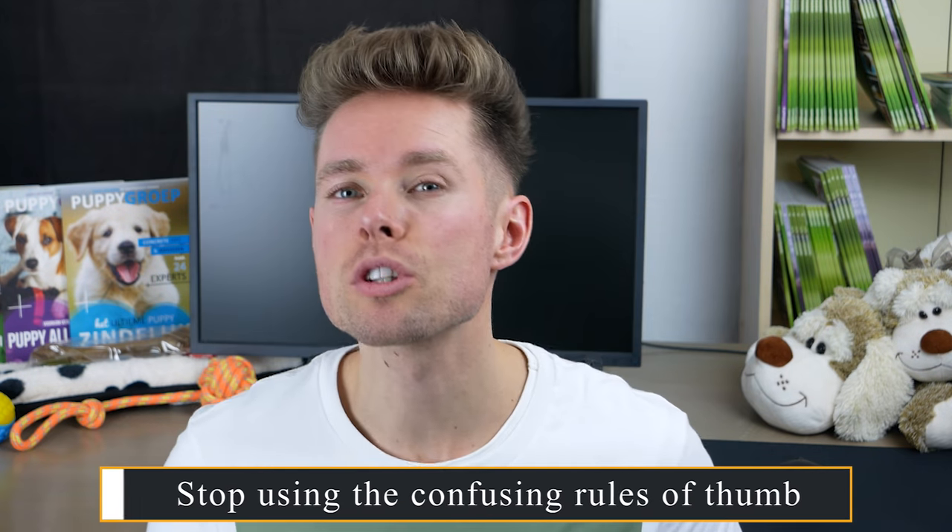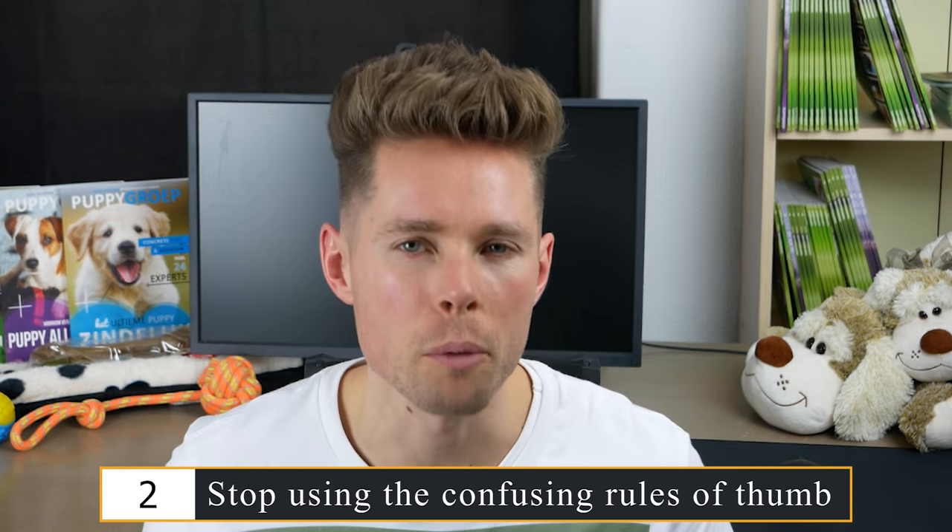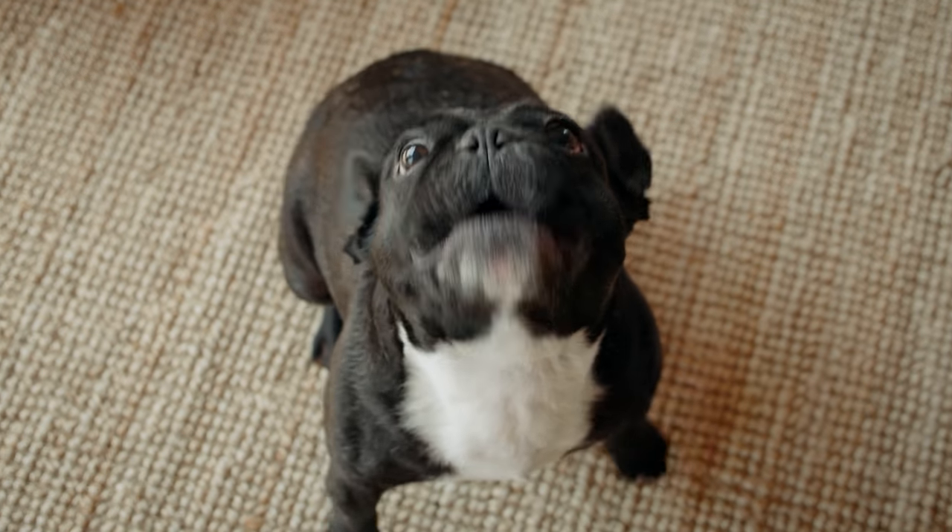My second tip is to stop using the confusing rules of thumb. Some people use rules of thumb in house training, for example: a two-month-old French Bulldog pup can retain urine for three hours, and for every month it ages, add one hour. This means a three-month-old pup can wait four hours before peeing. Despite being roughly accurate in general, the best advice is to not use a rule of thumb, because every single dog is unique and all sorts of factors affect the pace of house training.